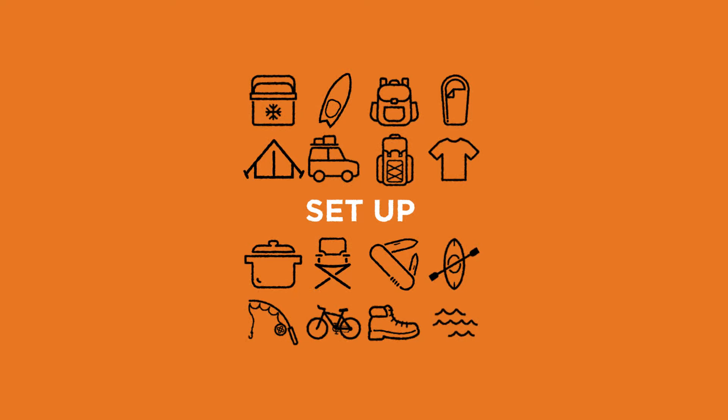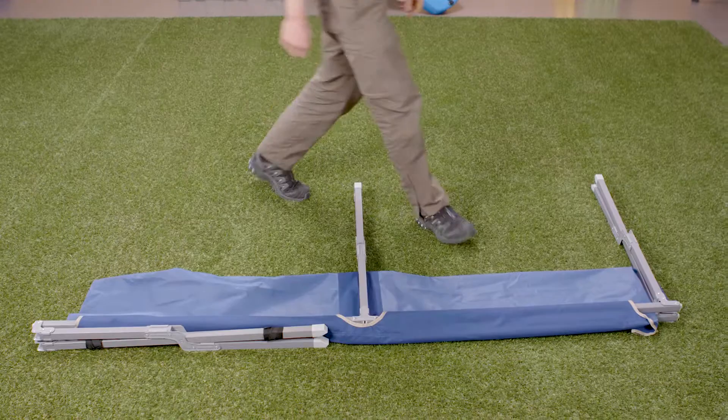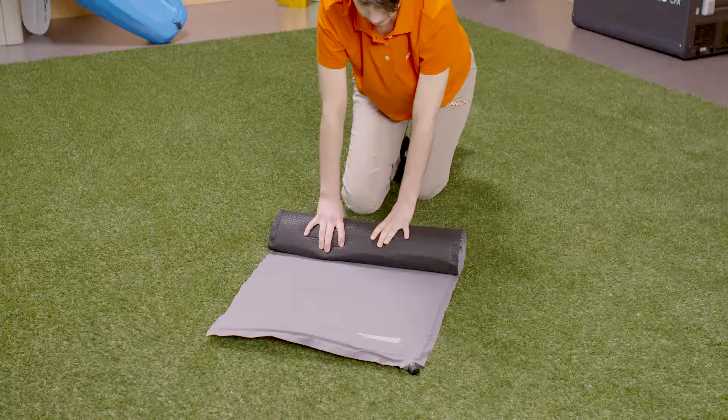Choose the size of bed that's right for you and the people you're traveling with. Some beds are heavier than others. Stretcher beds are heavy and take time to set up, so are best when you're traveling by car and camping in one place, while air beds are more compact when stored, so they're great for hiking and backpacking.